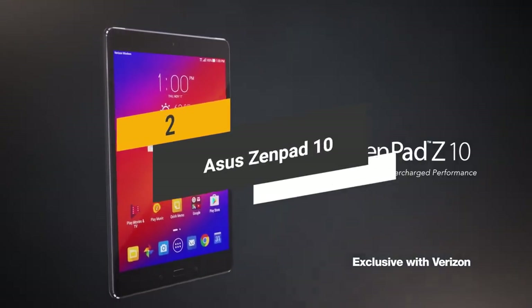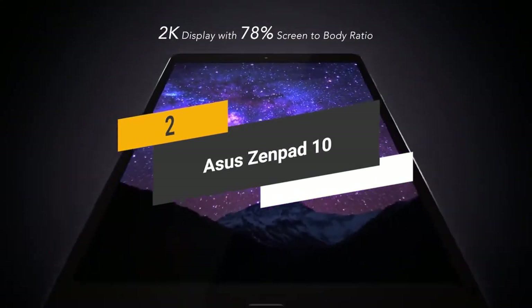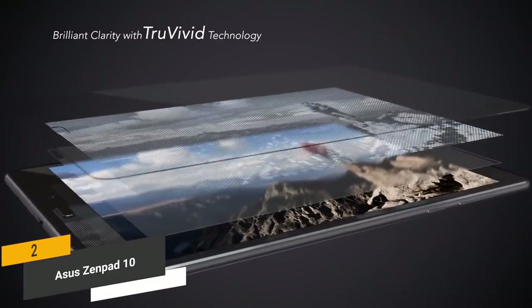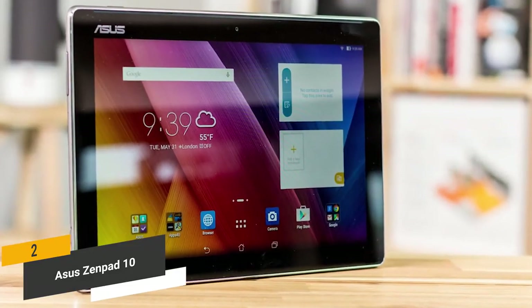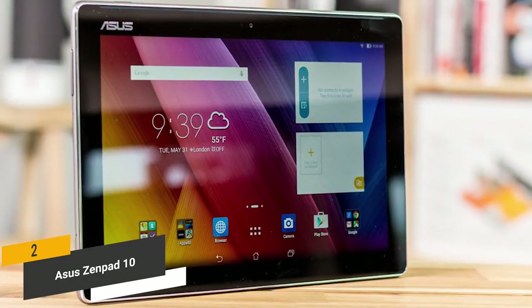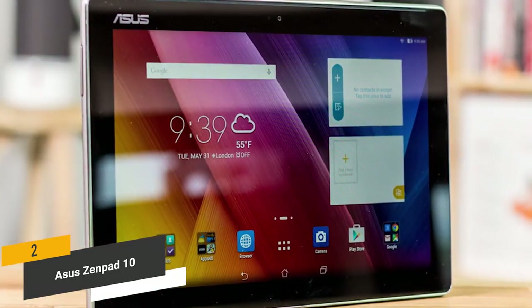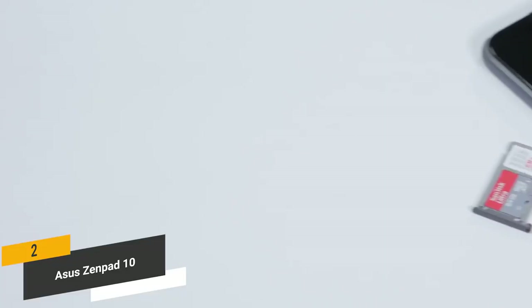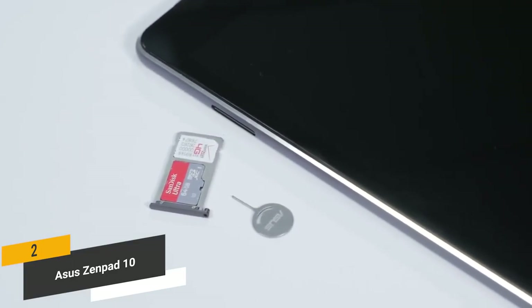Coming in second place, we have the Asus ZenPad 10. It has a WXGA IPS display offering 1920x1200 resolution with Asus TrueVivid technology, which gives you a better overall visual experience. The quad-core 1.5GHz MediaTek MTK8163A 64-bit processor gives you all the power you need for smooth performance. You also have 2GB of RAM for multitasking, and 16GB of internal storage expandable up to 128GB with a microSD card slot.